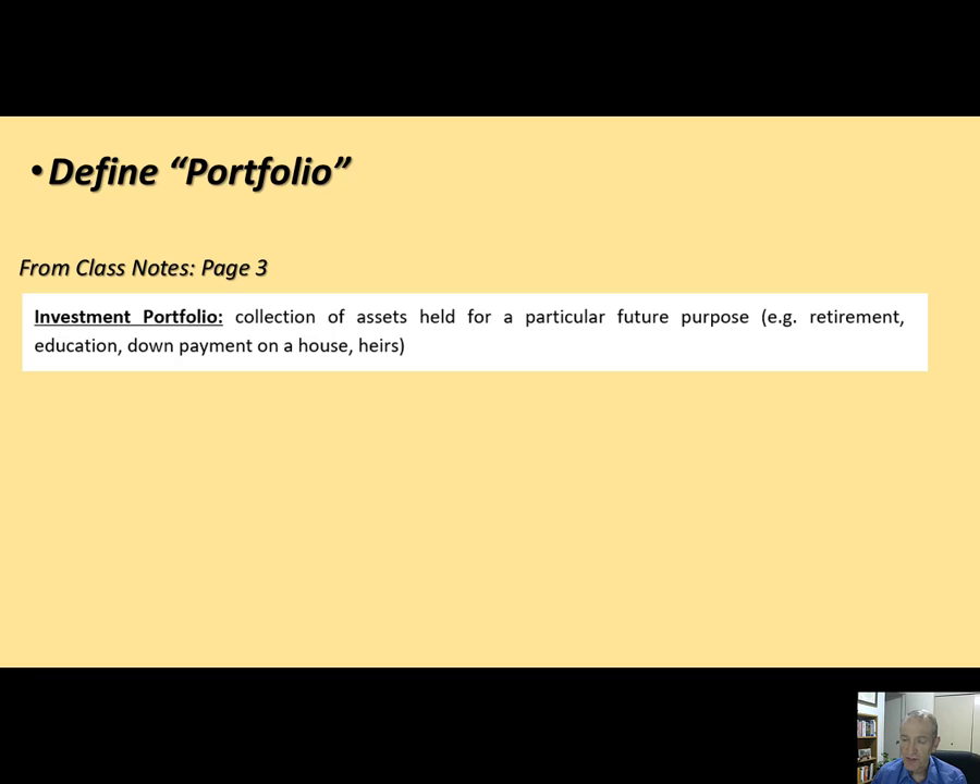Securities are very liquid — most of them are publicly traded and you can get to them very easily. If you have a brokerage account set up with a broker — we'll talk about that later when we get into the third question of how to invest — pretty much anyone can buy securities.